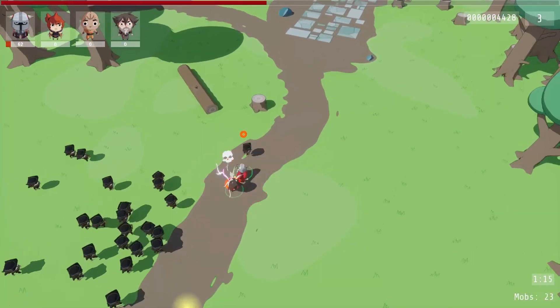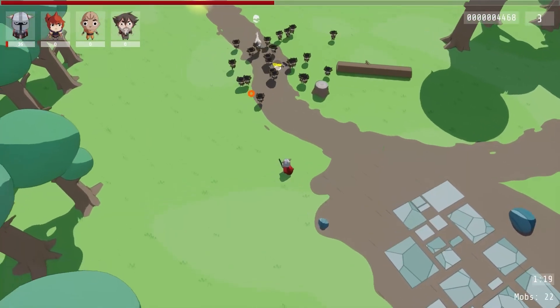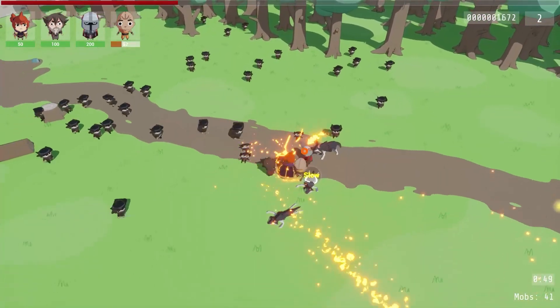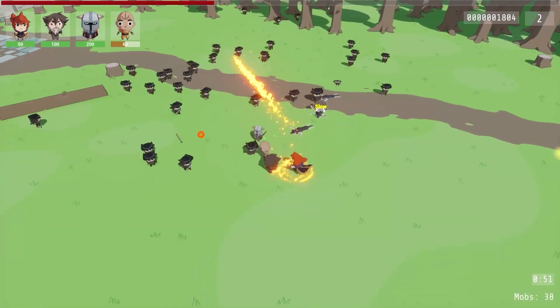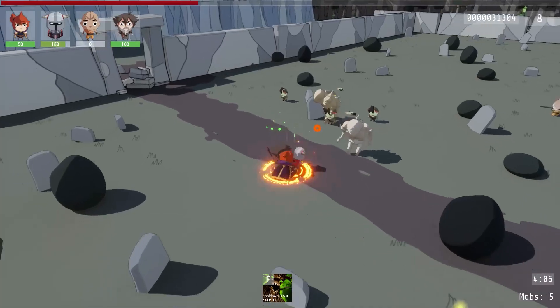And this is Nightmare Lands, a top-down fantasy game in which you control the entire RPG party at once, fighting off endless waves of enemies. The game has a great aesthetic and looks like loads of fun. Be sure to drop in the forums, follow its ongoing development, and even share your feedback.